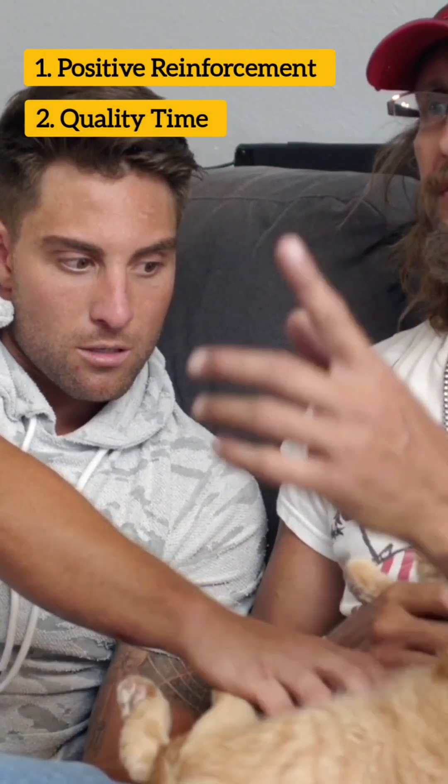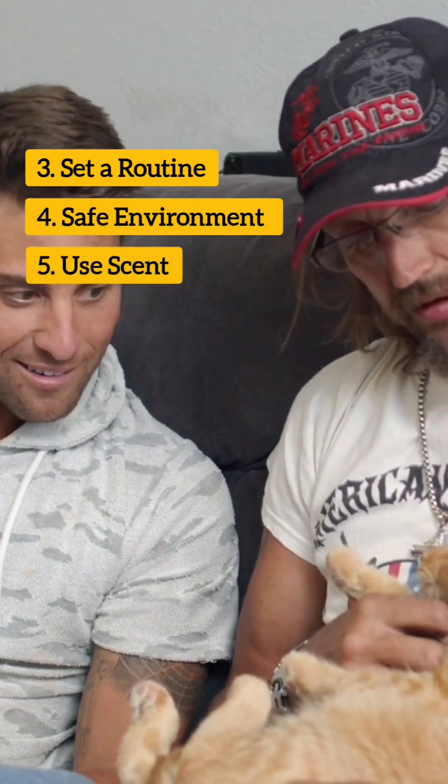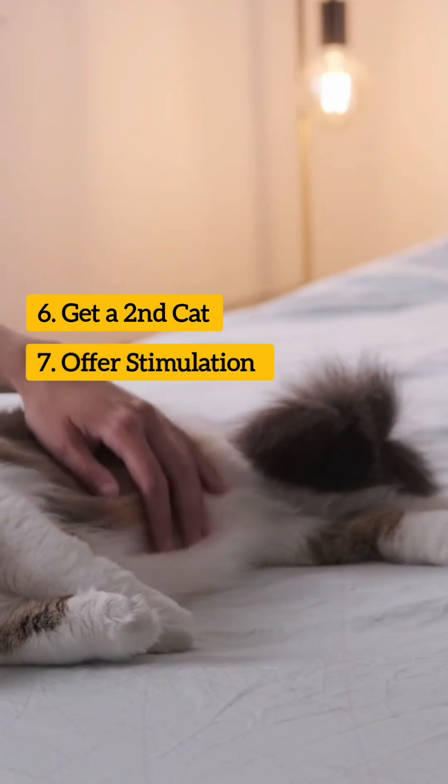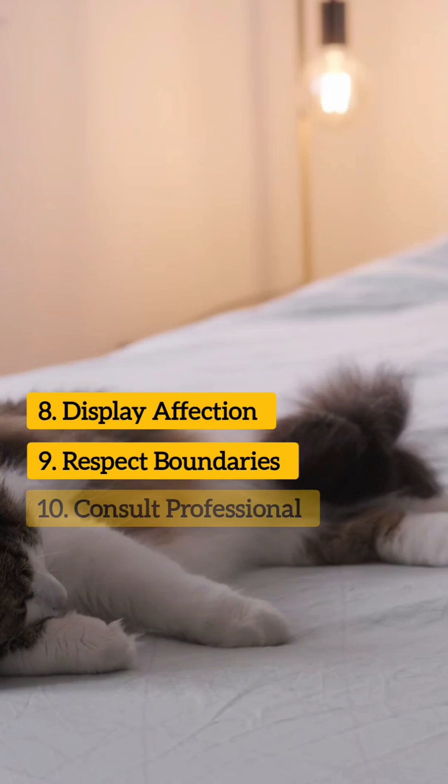These methods include using positive reinforcement, spending quality time together, setting up a routine, providing a safe and stimulating environment, utilizing scent to your advantage, getting a second cat, offering mental and physical stimulation, displaying affection, respecting your cat's boundaries, and consulting with a professional.